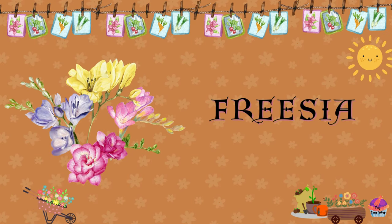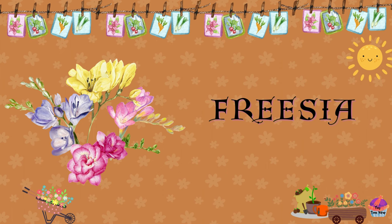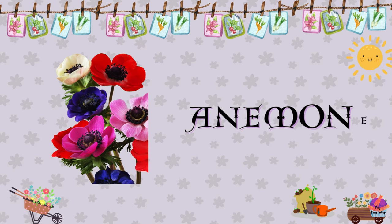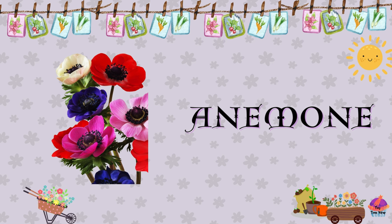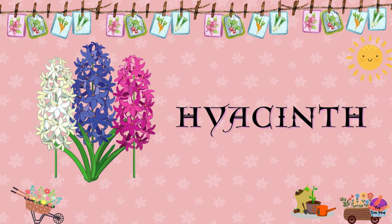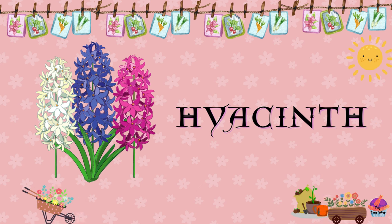Freesia. Freesias are fragrant flowers with funnel-shaped blooms and come in various colors like white, yellow, and purple. Anemone. Anemones are delicate flowers with colorful, cup-shaped blooms and are available in shades of purple, pink, and white. Hyacinth. Hyacinths are fragrant flowers with dense spikes of blooms and come in vibrant shades of blue, pink, and white.